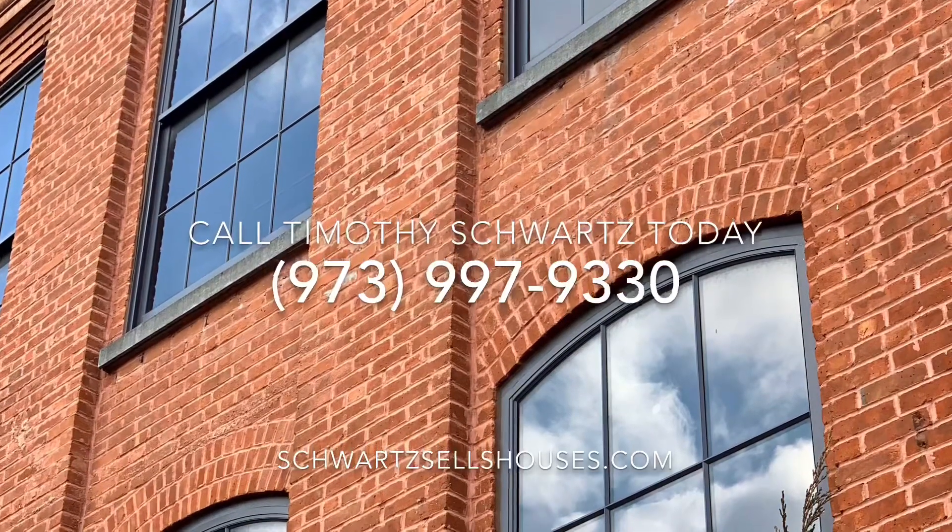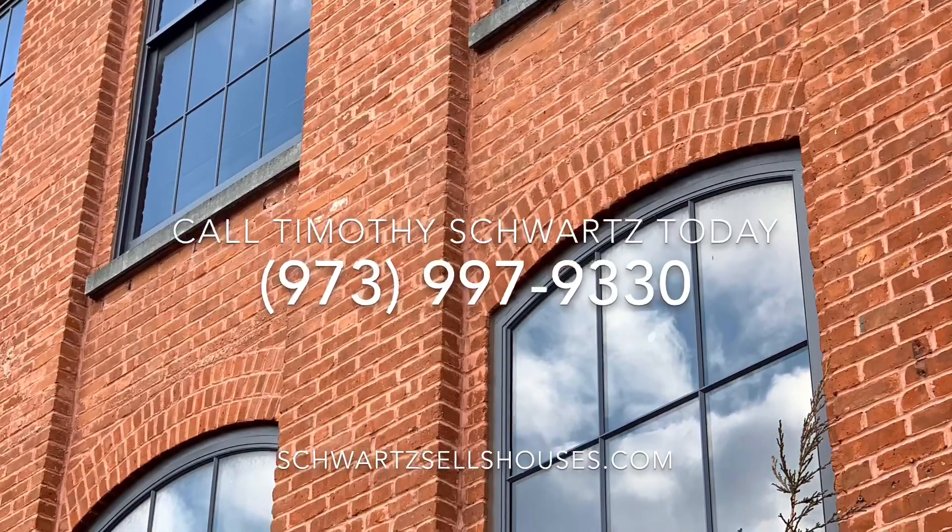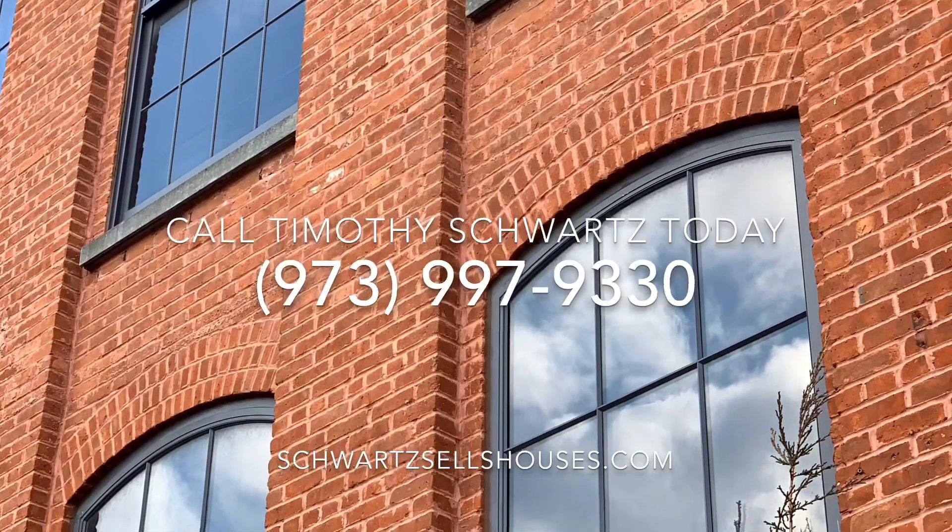The best news is, if you do not want to rent here, they converted these to condos — you can now purchase one. Give me a call. Timothy Schwartz, Coldwell Banker — I'm here to help you.